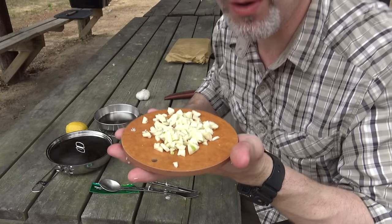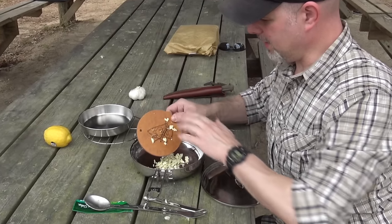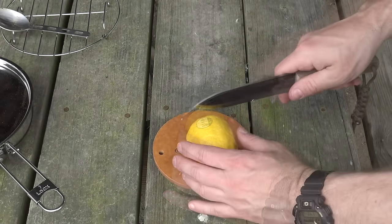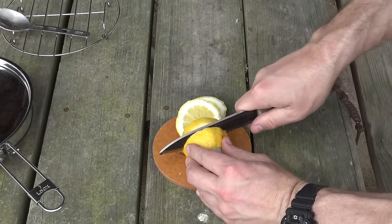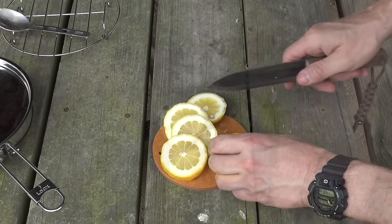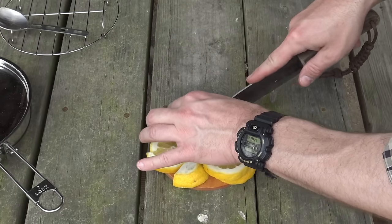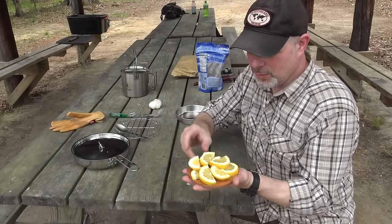I've got my little garlic cloves all minced up. I'm going to bring my folding skillet over and throw that right in, keep it covered with the lid until I'm ready to cook the shrimp. I also need to cut up my lemon — just cutting that into slices so I can squeeze them really well over the top of the shrimp.